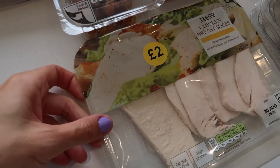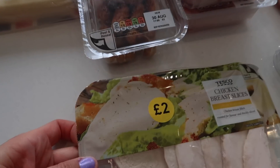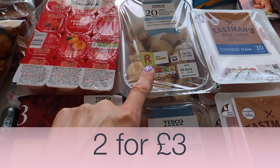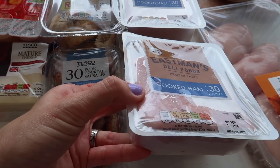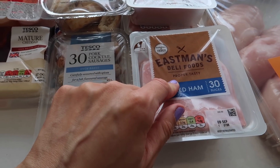On to more like cooked meats for lunchboxes and things. We've got some chicken breast slices, some pork cocktail sausages, and some mini sausage rolls — they were on two for a price. We've got some ham, some of which is for my mother-in-law, some for sandwiches, and some to go into a meal that we put together — so stay tuned to find out what that is.